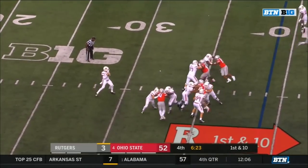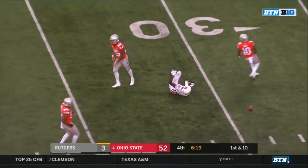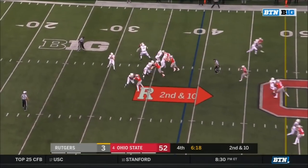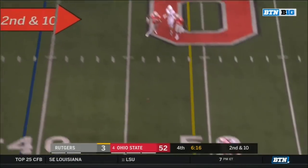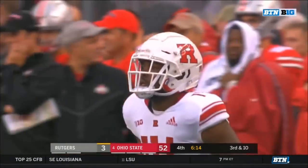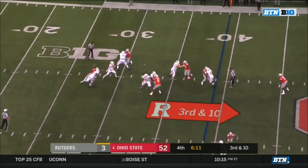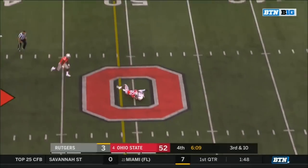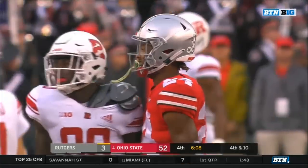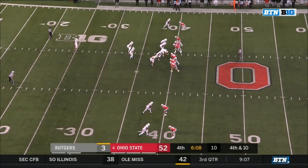First and 10 at the 39. Good protection for Roschino to the air — trying to grab it is Mohamed — incomplete. Roschino pocket holds, looking for the sideline — incomplete, he wanted Everett Ward. On third down, Roschino steps up, over the middle — the pass broken up by Sean Wade, who had the pick earlier.